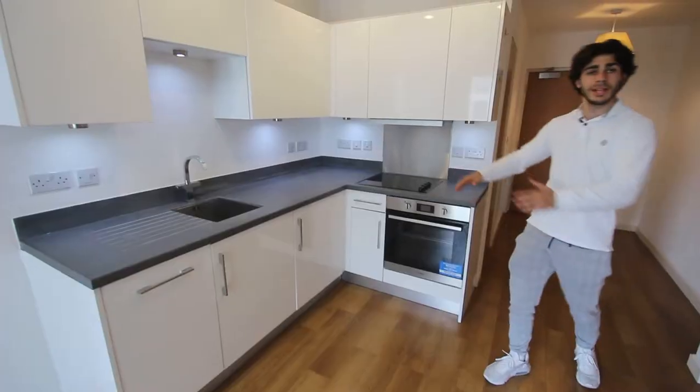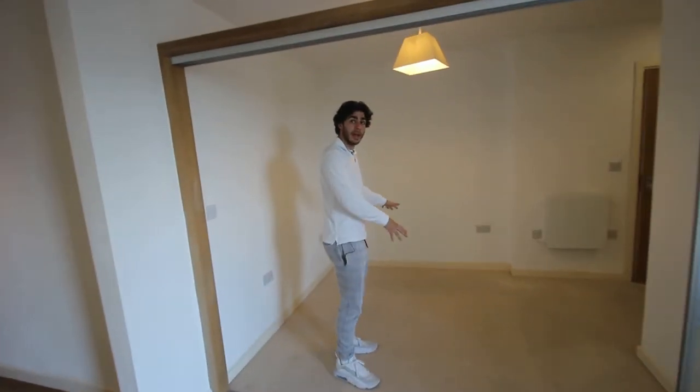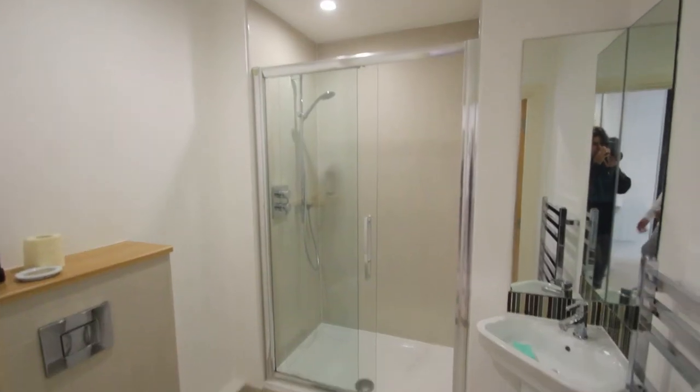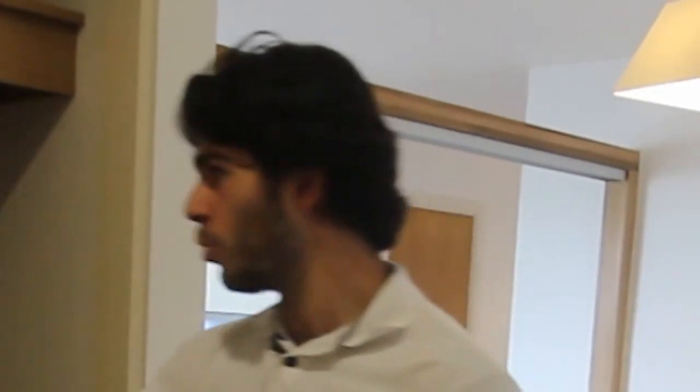Well, kitchen — check. You've got the fridge, got the dishwasher, lovely sink, cooker, oven, plenty of cupboards. The bedroom — there isn't a bed there yet, but trust me, that's where it would go. Bathroom — got it, and a lovely one at that.